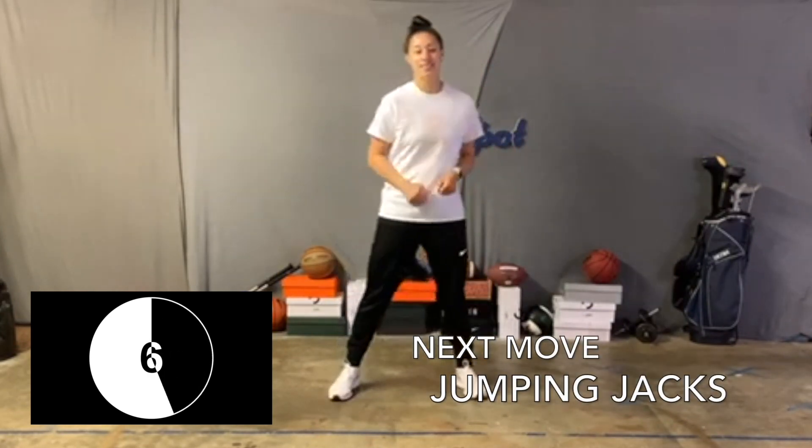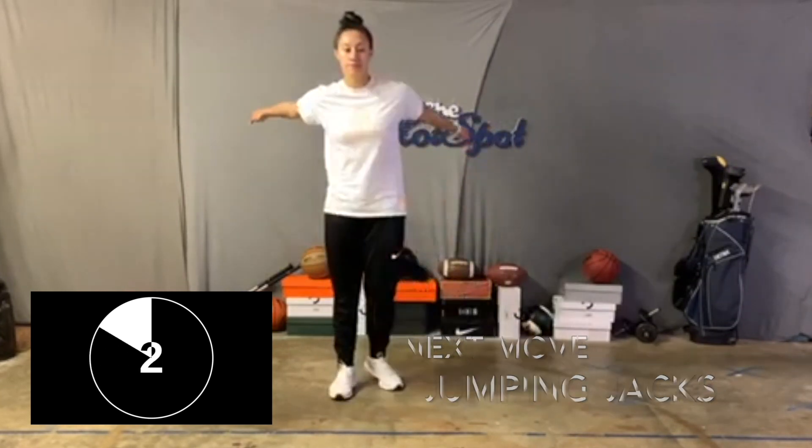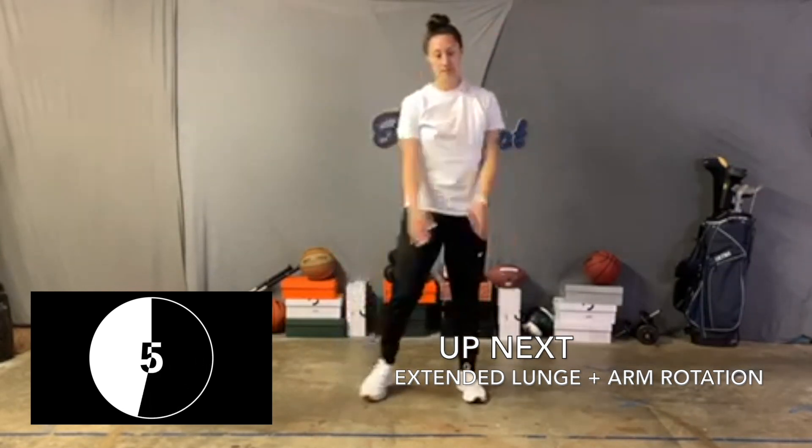Our third warm-up exercise today is the jumping jack. Remember, go at your own pace — if you have to slow it down, go ahead and slow it down. While waiting for our next exercise, go ahead and turn your arms around to get them loosened up.